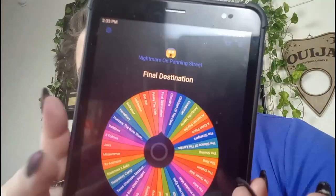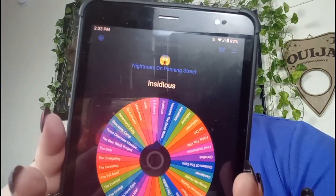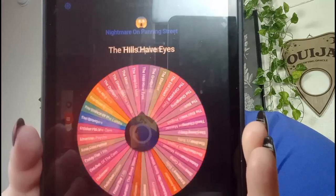Plus the 6 prompts that I'm always rolling in, so we're going to be rolling in 9 prompts total. Let's go ahead and get out the trusty Tiny Decisions app. One, two, three, four, five, six, seven, eight, nine prompts. Let's get into Nightmare on Panning Street — away we go. Let me write them down first and then we will go from there.